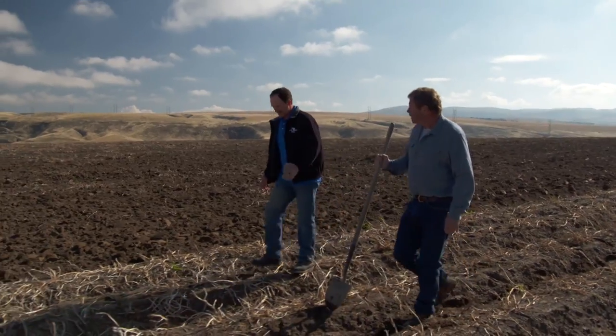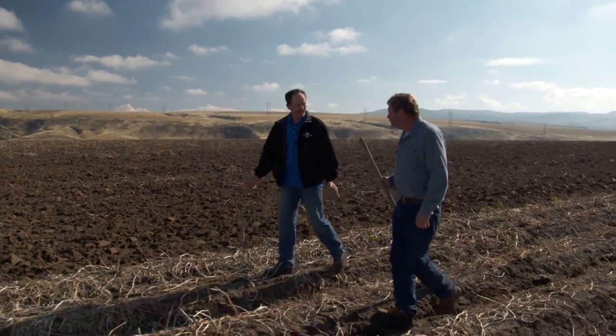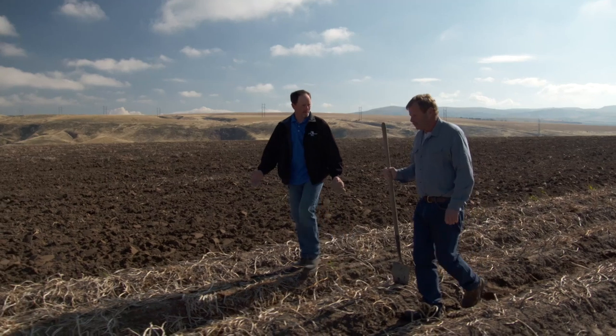Welcome to our farm. We have about 2,000 acres of land here, and we dedicate about 235 of that for potato production.